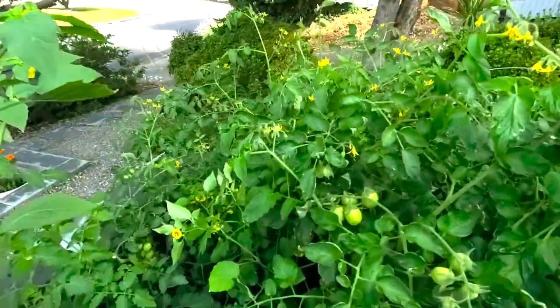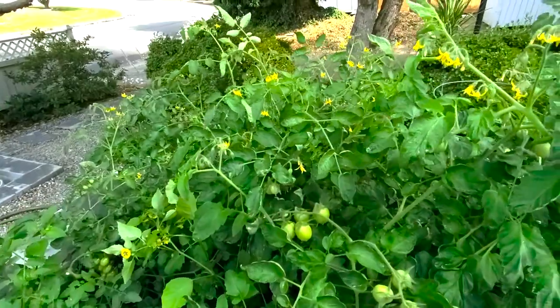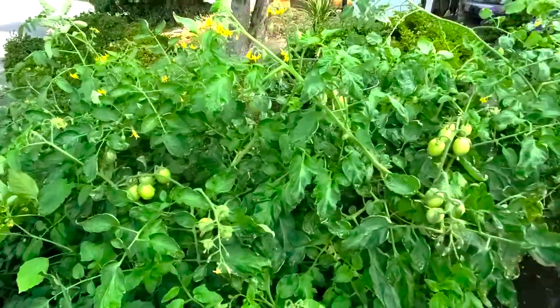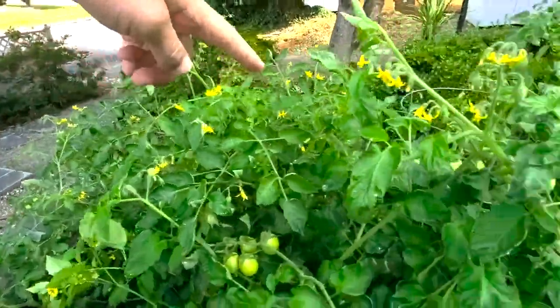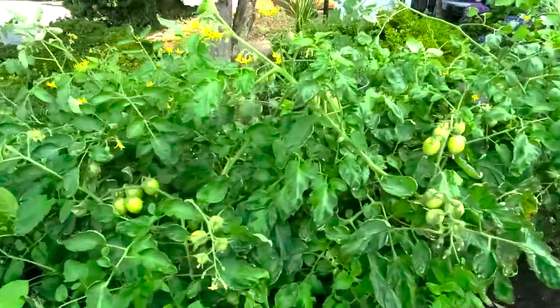We thought we only got about four different plants from AAS, but really we got seven because some of the pots have two plants in each pot. They're all in this back row right here, seven different plants, and look at them — they're really doing good.